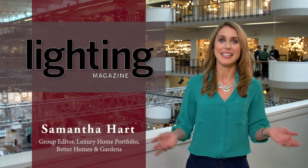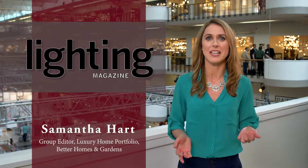Hi, I'm Samantha Hart with Lighting Magazine and we're here at Lightovation 2017 to check out the latest trends in lighting. Right now we're heading to the Kwaisel showroom to talk trends with Rick Seidman.